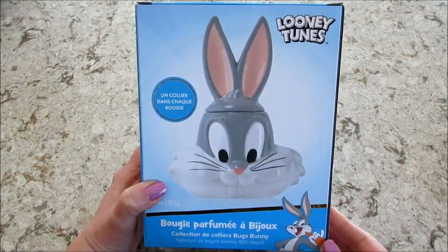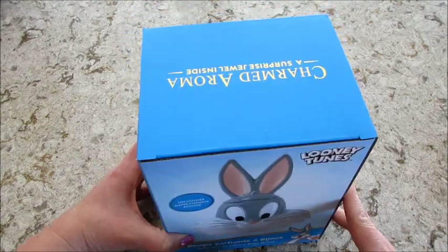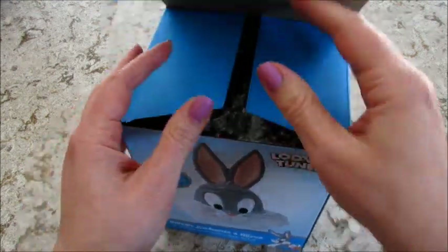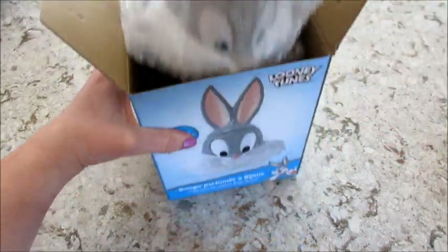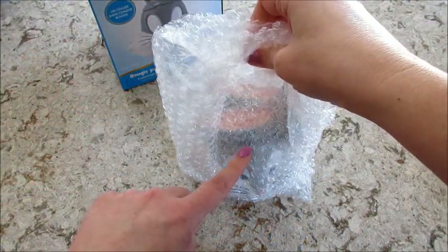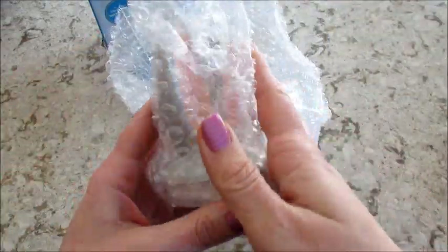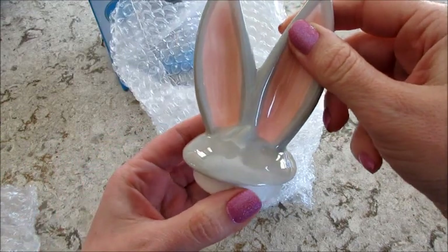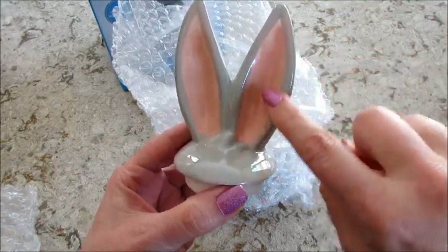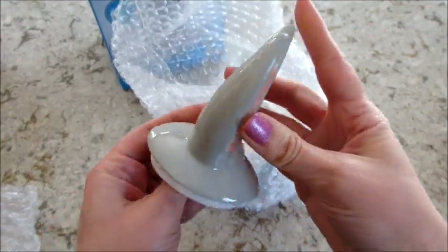Today I have my Bugs Bunny Looney Tunes candle from Charmed Aroma. If you recall, the last one I received was broken and chipped in several places, so this is how they sent the new one. I was worried when I saw the ears just laying there because it's not really that protected, but thankfully it came in one piece. The painting was very off on the last one — this one is a little bit better.